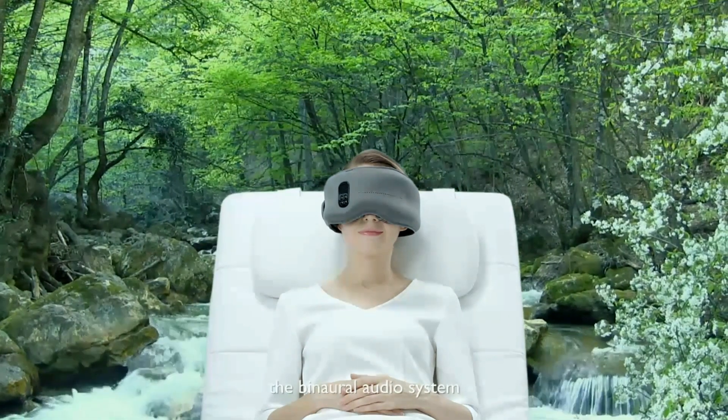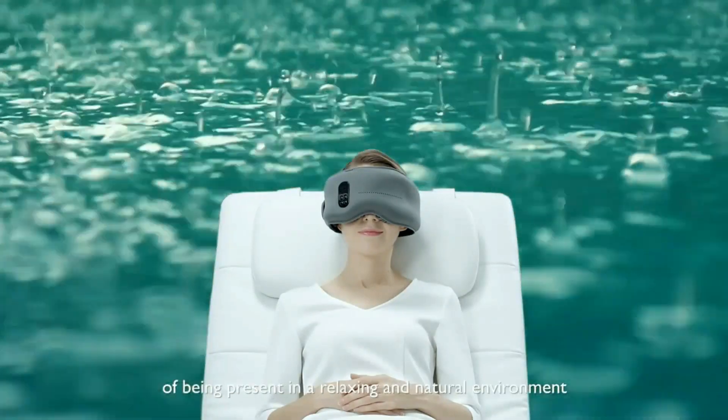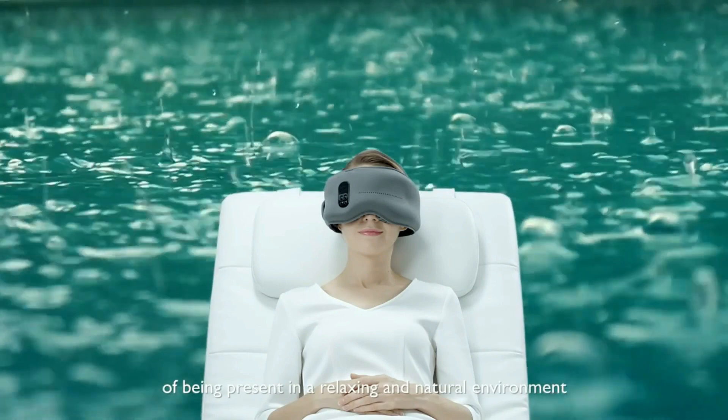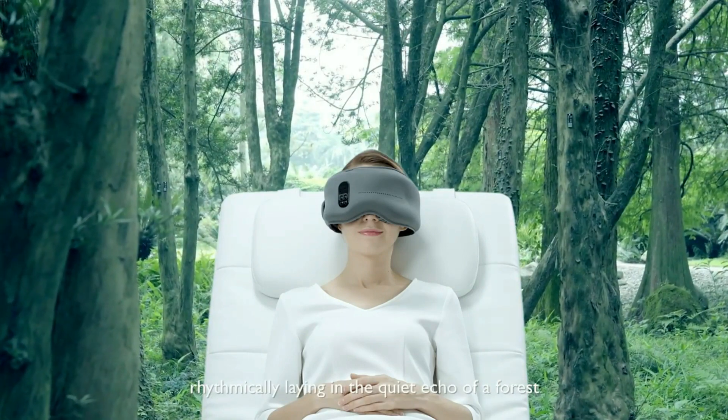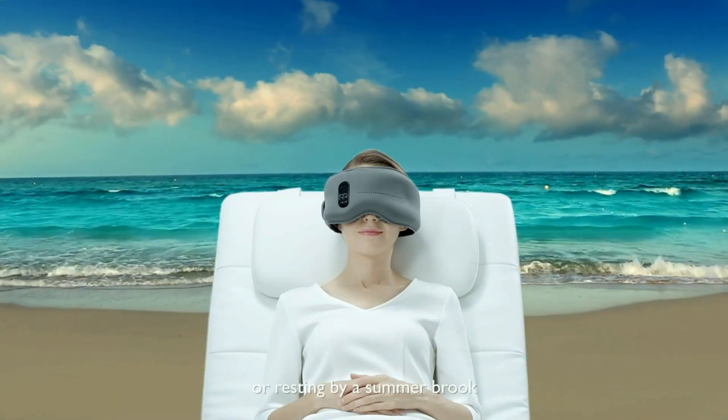The binaural audio system gives you the surround sound effect of being present in a relaxing and natural environment — rhythmically laying in the quiet echo of a forest, or resting by a summer brook.